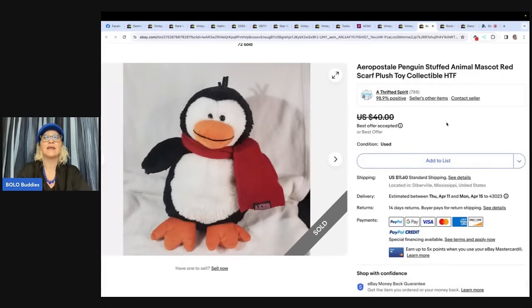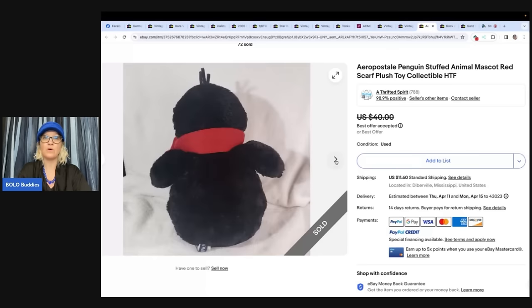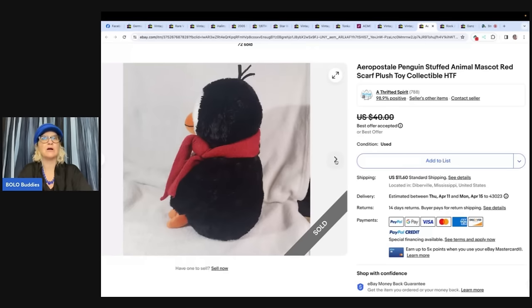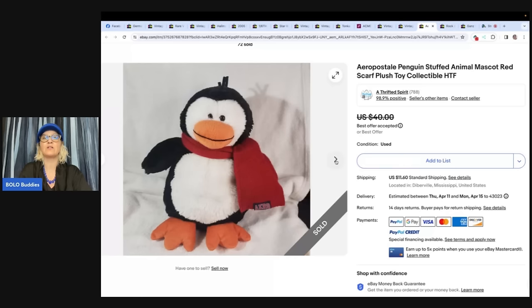The next item kind of surprised me. It's not a huge money bolo, but it's one many of us would leave behind — it's an Aeropostale clothing store stuffed animal penguin. She said it was her best plush so far this month, bought off Whatnot for a couple of dollars, sold for $25, but took about four months to sell. Four months is not bad for plush — not all of it is big money.